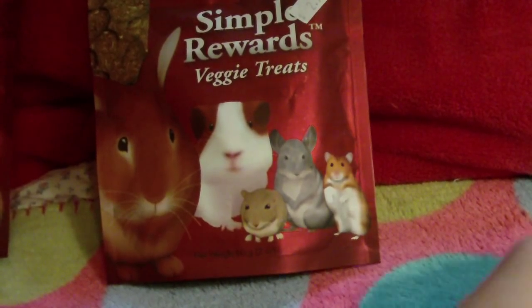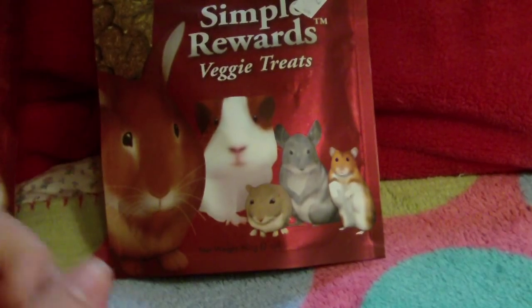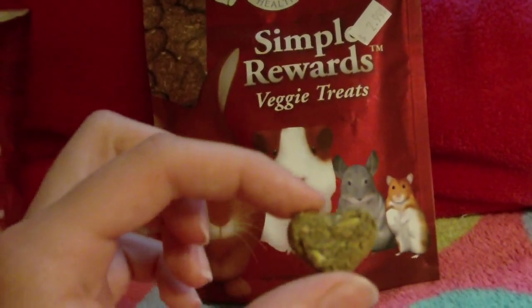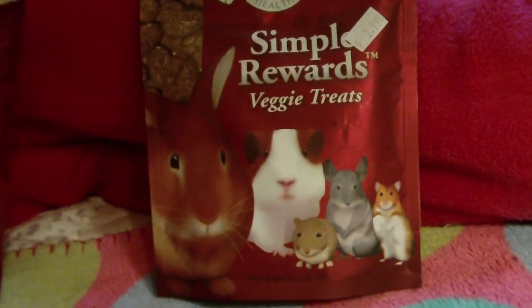Next, I have Simple Rewards Veggie Treats. This is what they look like — they're pretty much just heart-shaped, and they are made out of carrots, peppers, flaxseed, and kelp. On the package it says to feed one to two a day, but I would only think maybe one a week, because the reason they put that on there is they want people to buy more and make more money. Only feed about one of these a week. I split them in half, so I give one bunny half a week.